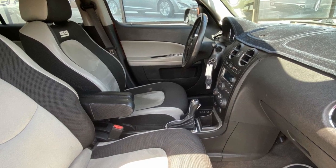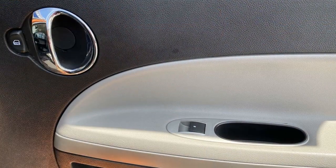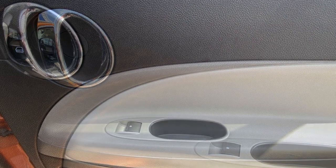Auto-dimming rearview mirror, auxiliary input, aluminum wheels, leather-wrapped steering wheel, and stability control. Make an appointment today to test drive this popular model.